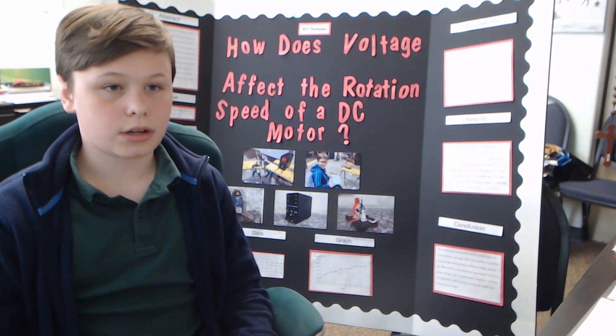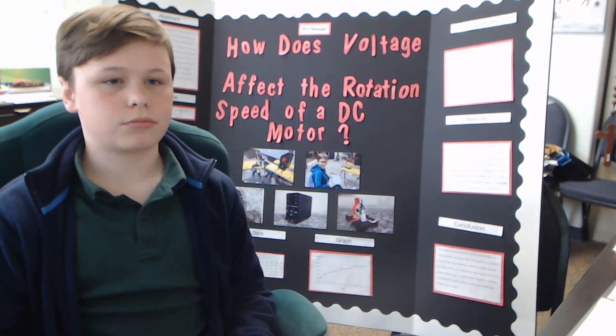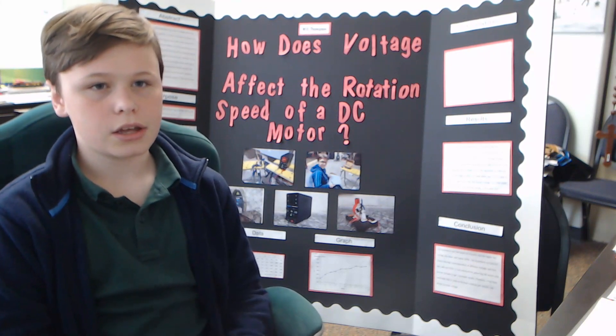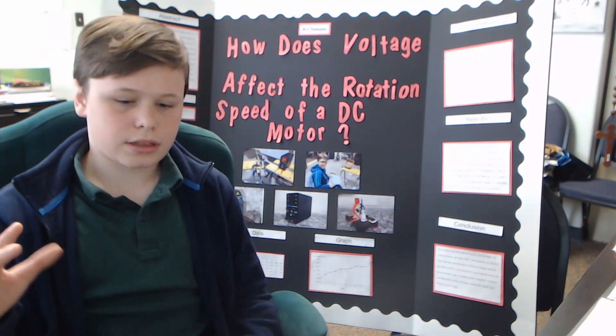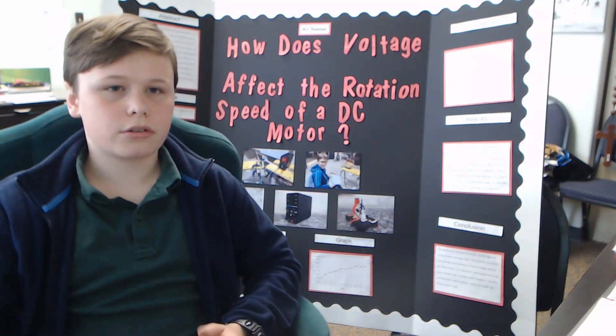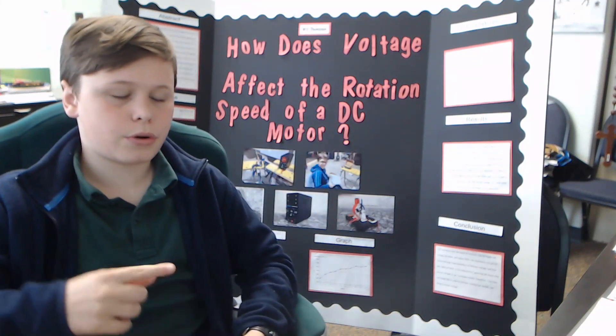I did this because I kind of like electricity. I did something like this with electricity and batteries and stuff like that last year, and I kind of wanted to just see — because voltage is like the power pushing electrical current through a wire — so I wanted to see if that would make this motor spin faster.